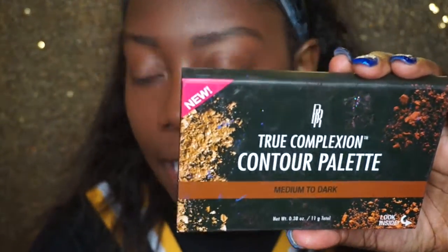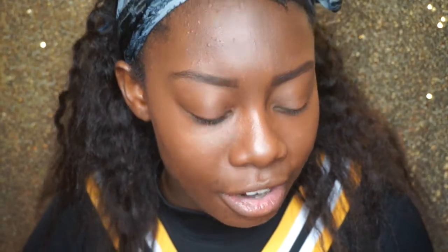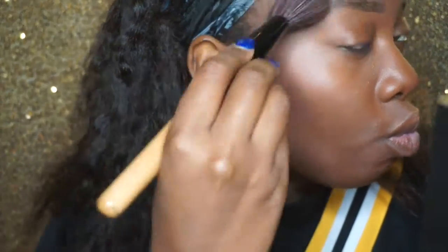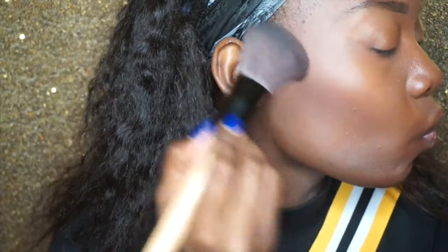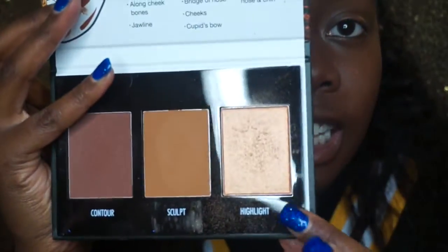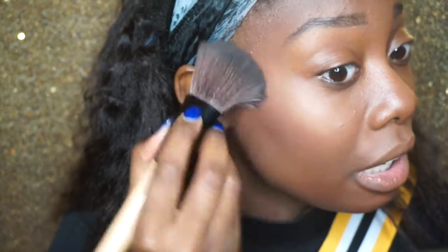I'm going to go in with my True Complexions Contour Palette and just use the darkest shade to contour. I really love this palette — at first I thought it was too light for my skin but I wasn't using enough of it. I'll take a big fluffy brush and dip it in. I'm usually in a rush. I'll use this highlighter now and probably add another highlighter at the end because I like to glow and gleam — I never think one is enough, even though it definitely is.